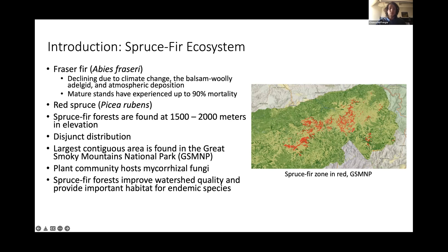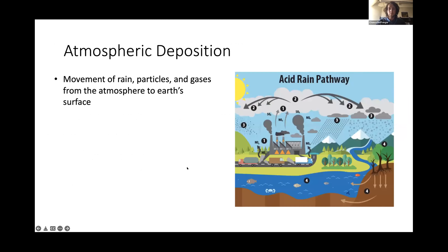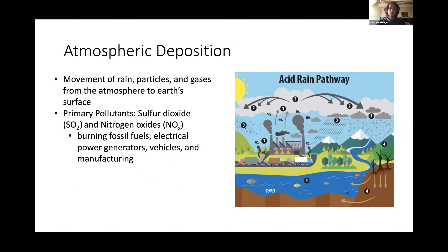The largest contiguous area of spruce-fir is found in the Great Smoky Mountains. This plant community hosts mycorrhizal fungi and these forests are important because they improve watershed quality and provide habitat for some endemic species. Atmospheric deposition is the movement of rain, particles, and gases from the atmosphere to earth's surface. The two primary pollutants are sulfur dioxide and nitrogen oxides, which come from the burning of fossil fuels, electrical power generators, vehicles, and manufacturing.